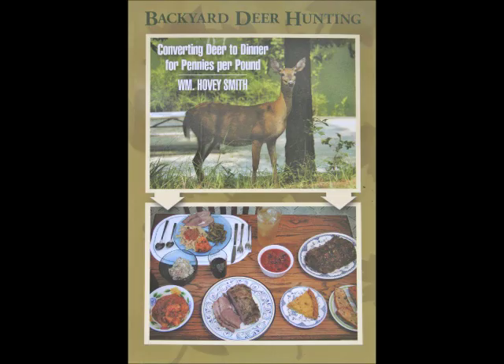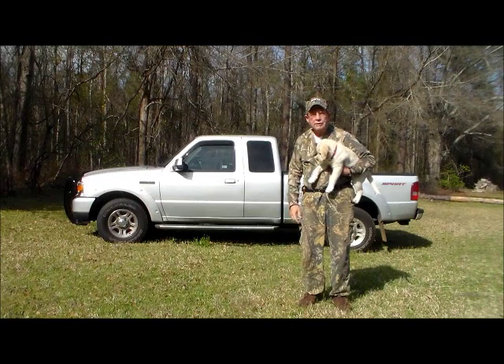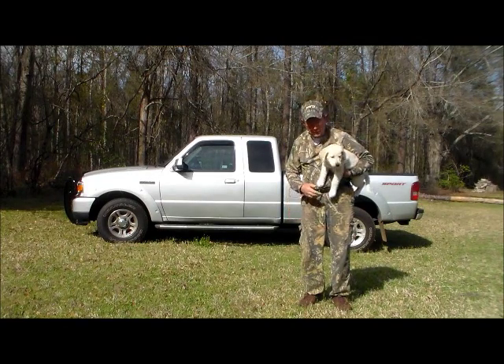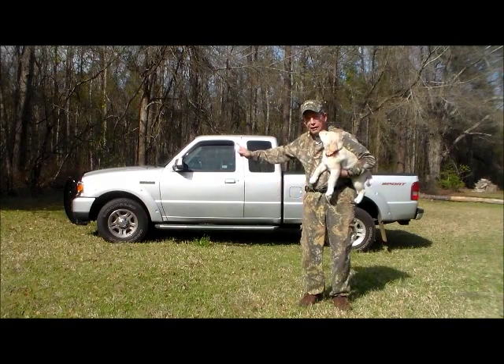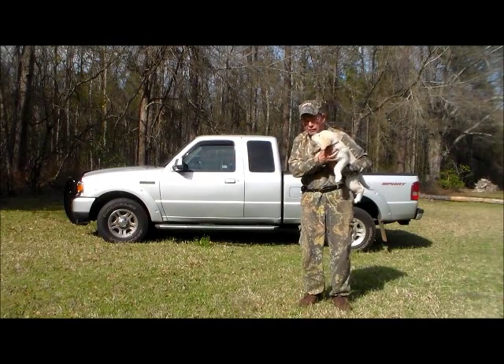I'm the author of Backyard Deer Hunting and also the new book Ideas for New Businesses, to tell you how to make your million or billion dollar business. This is Hovey Smith, the Backyard Sportsman, and it's springtime in Georgia, and it is time for things new — like puppy dogs and an outdoor truck specifically for older hunters.